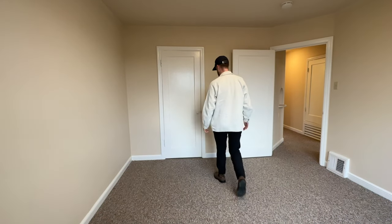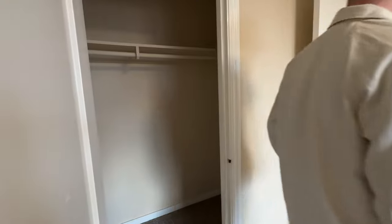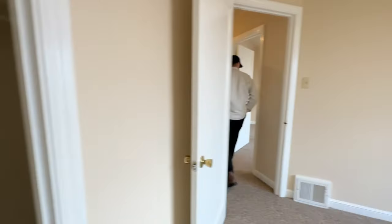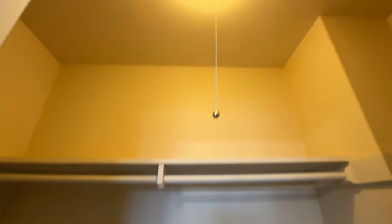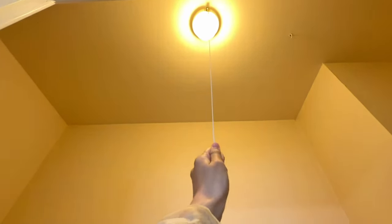Let's take a look at the closets together and you let me know if you think I can fit all of my clothes and shoes in here. Again, this apartment was just a bit too small for us, so we decided to pass.